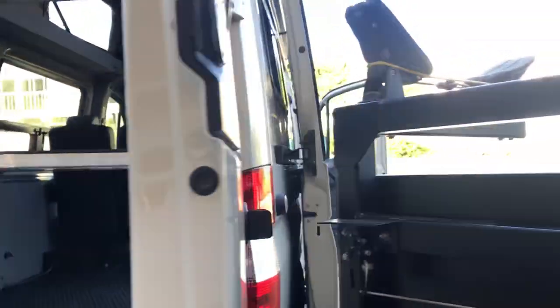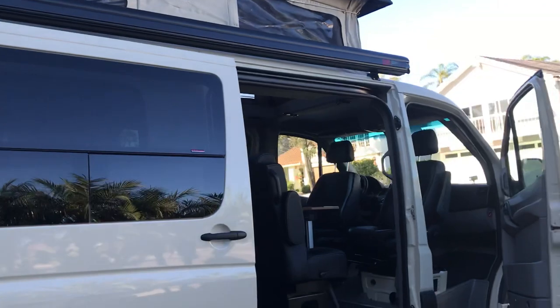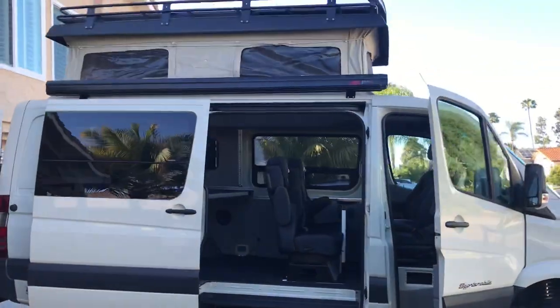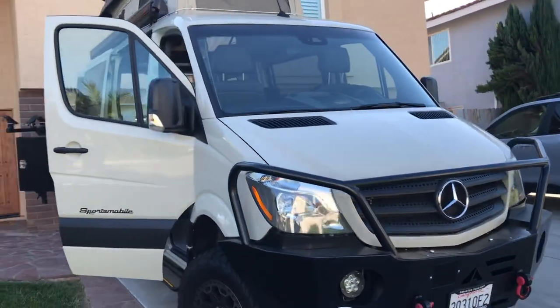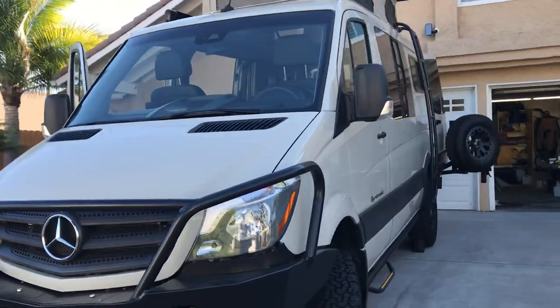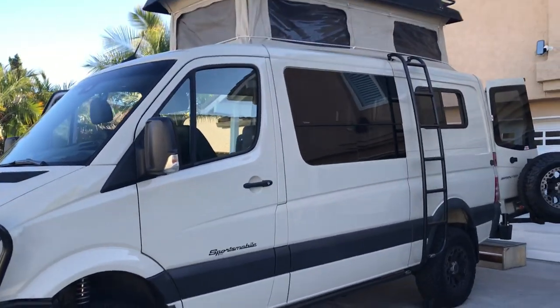Thanks for checking this van out. We'll post some more videos later on once we get the back racks in. This is a really nice, super clean van — definitely an exceptional build, especially for a weekender. Thanks for checking it out — we'll see you next time.